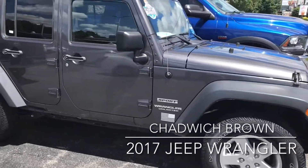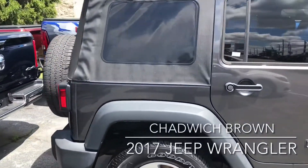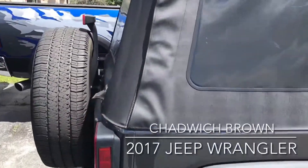Looks like it's in great shape — no nicks, no scratches. The top looks like it's in good shape. Going around the back, we have obviously a brand new spare.